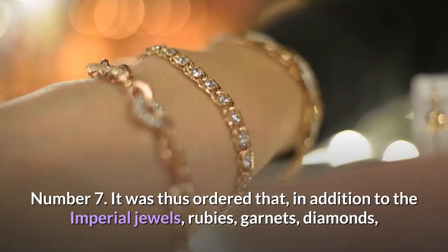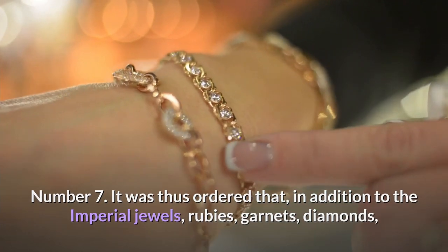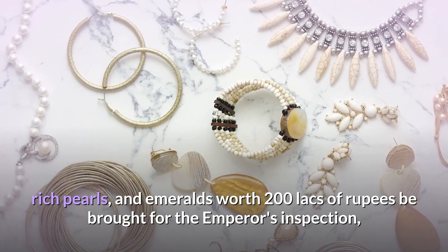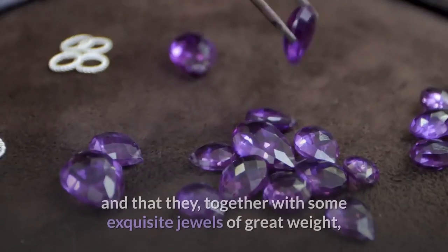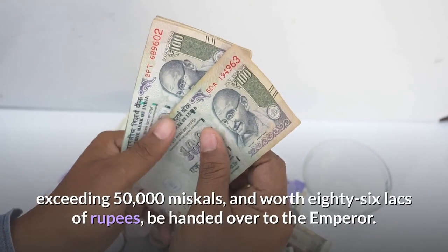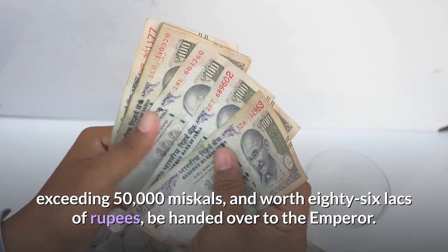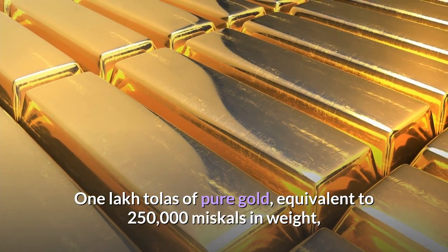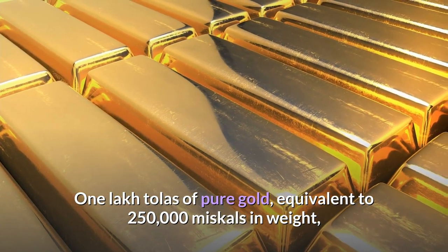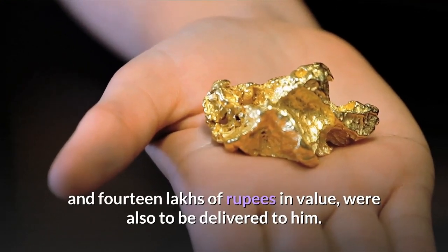It was thus ordered that, in addition to the imperial jewels, rubies, garnets, diamonds, rich pearls, and emeralds worth 200 lakhs of rupees be brought for the emperor's inspection, and that they, together with some exquisite jewels of great weight exceeding 50,000 miscals and worth 86 lakhs of rupees, be handed over to the emperor. One lakh tolas of pure gold, equivalent to 250,000 miscals in weight and 14 lakhs of rupees in value, were also to be delivered to him.